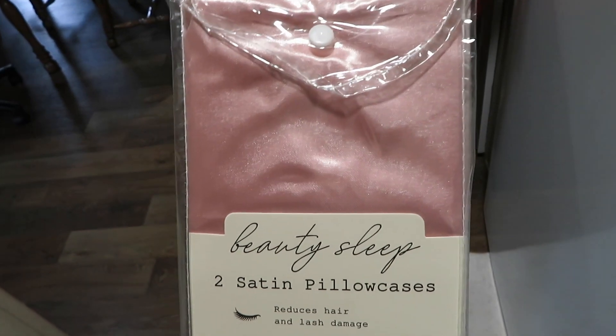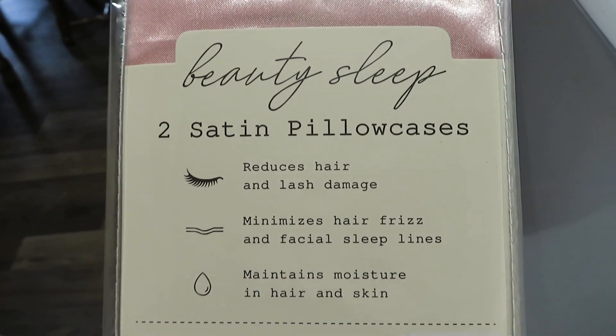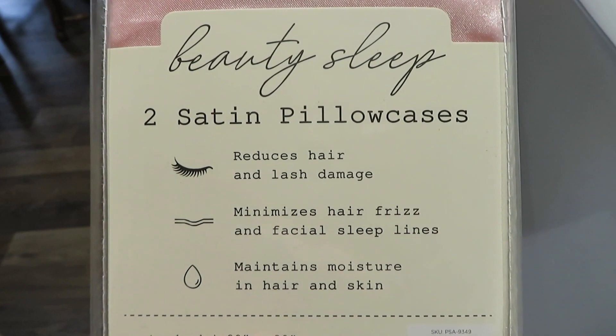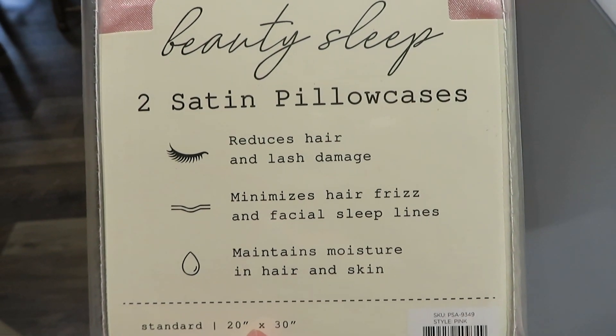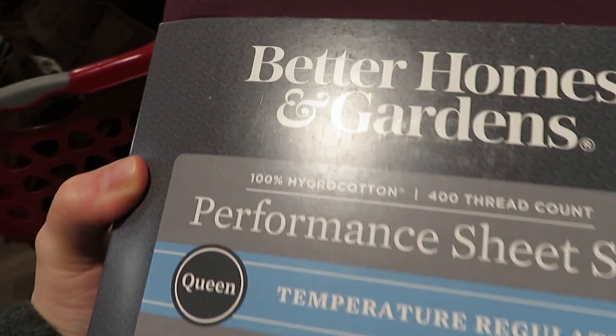I picked up some new pillowcases and also a new quilt that we will be adding to the bed. We are going to be dusting and also swiffering the walls and vacuuming — just doing the usual, but it really needs it, so it's going to be lots of motivation. I wanted to show you the new sheets, pillowcases, and quilt that I got, and also what the bedroom looks like before we start.